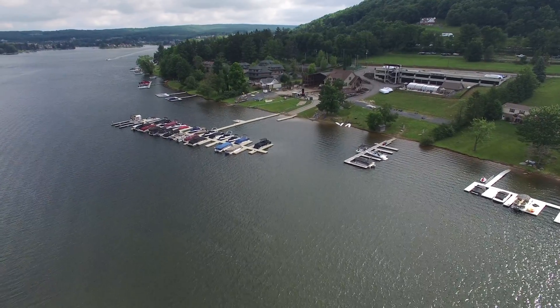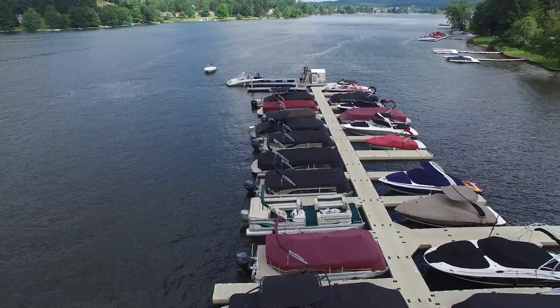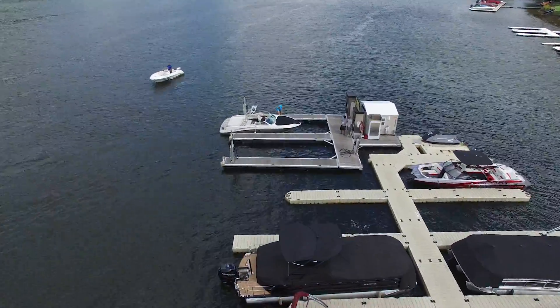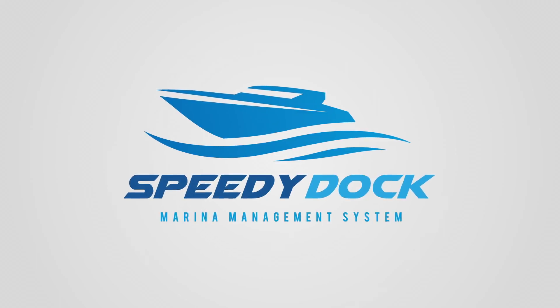Managing marina operations can be a hassle. You know just how hard it is to keep track of inventory, handle customer requests, and move boats – all while staying in touch with customers and staff. But with SpeedyDock, it's easy.